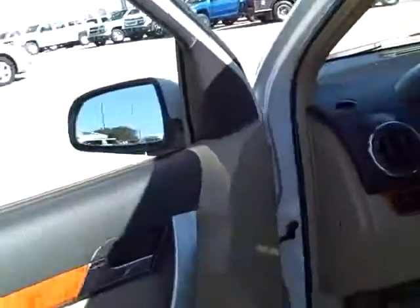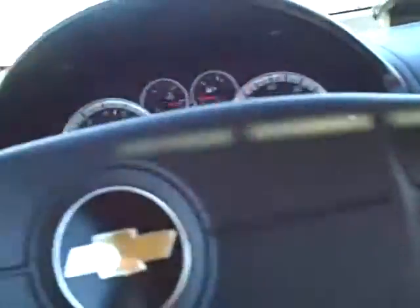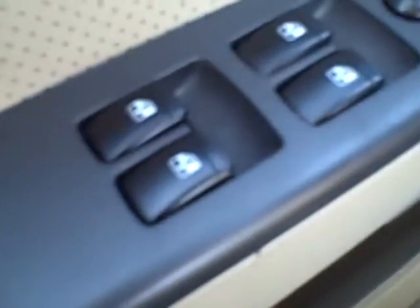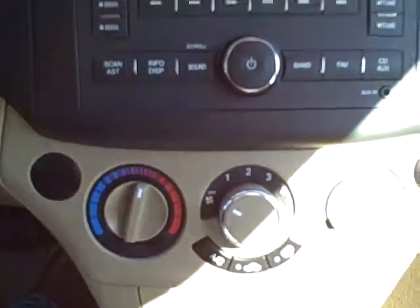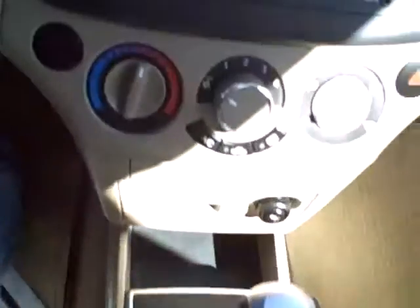Interior. Has tan leather seats. All seats are manual. You have the wood grain accenting in black on the inside of the vehicle. You have automatic windows. Your steering wheel has your cruise control sets. You have your radio and heating and cooling in the middle. Shifter is in the middle as well. The odometer currently states 7,782 miles.